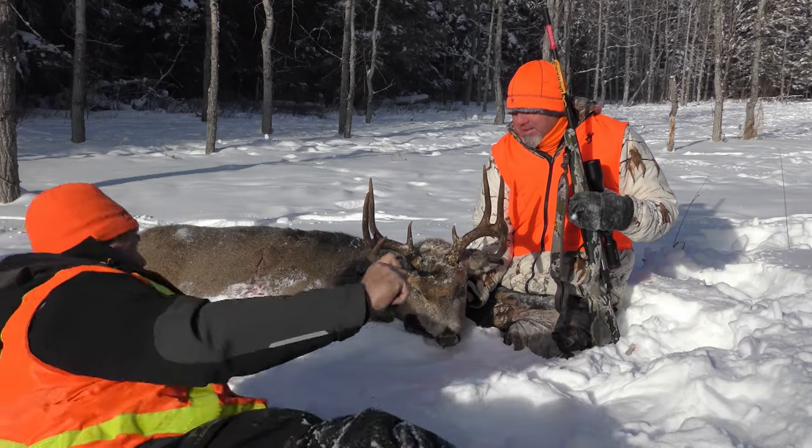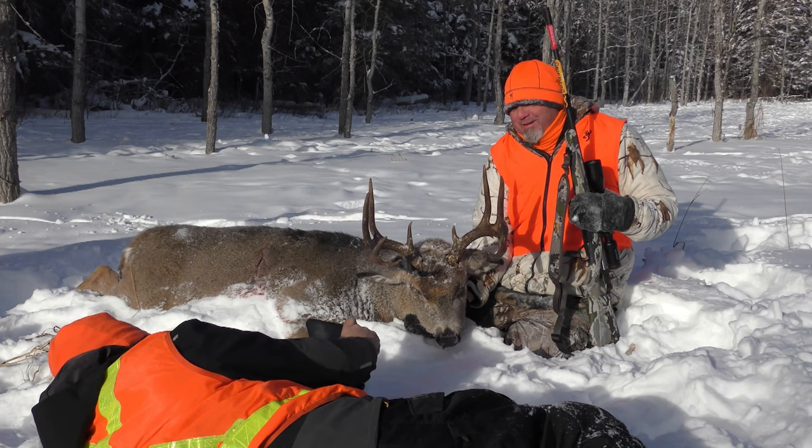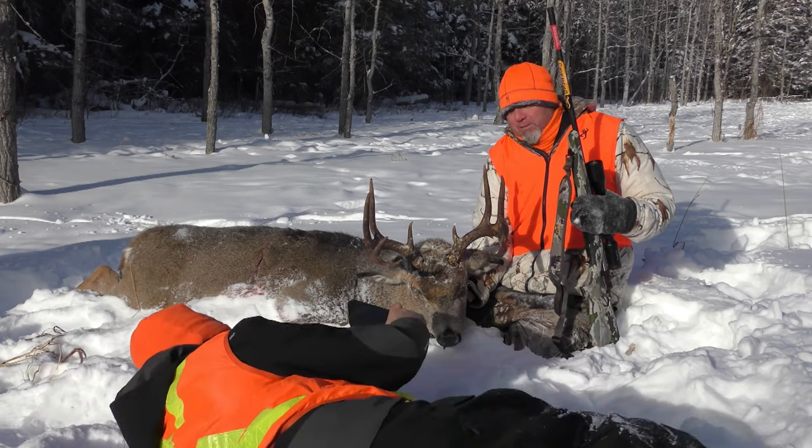The 170-grain bullet in the 6.8 is fast, flat, and hard-hitting. It might just be the ultimate caliber for big game, from deer and bear to elk and bull moose.